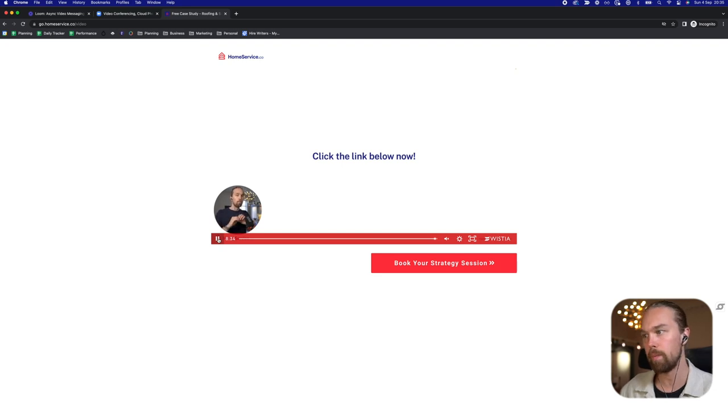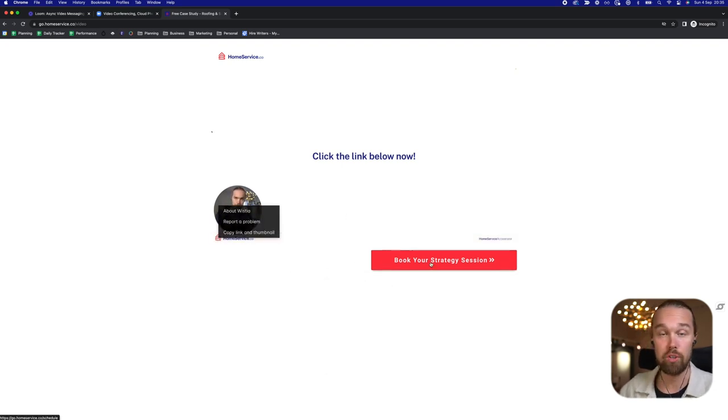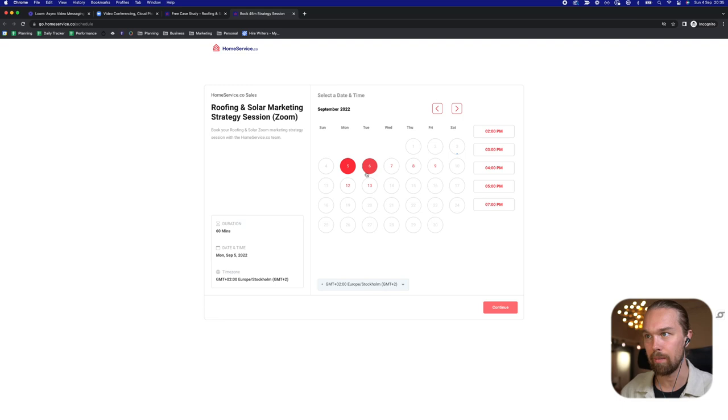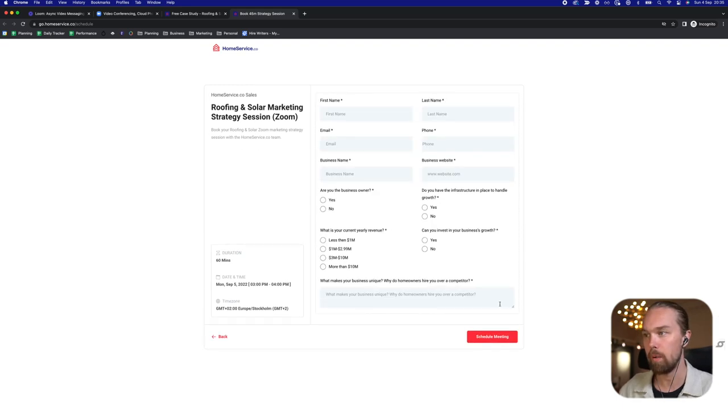They click the link below, and we take them to our online calendar page — we use HighLevel for this, we used Calendly in the past. They can select a day and time and one of our sales reps will jump on a call with them. When they go to book a call with us, we ask for name, last name, email, phone number, business name, business website, are you the business owner, do you have the infrastructure in place and ready to handle growth, what is your current yearly revenue — less than $1 million, $1–3 million, $3–10 million, or more than $10 million — we don't take calls with anyone making less than $1 million per year. And can you invest in your business growth right now? And finally, what makes your business unique — why do homeowners hire you over a competitor?